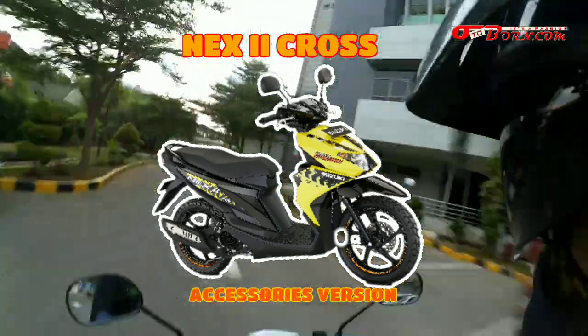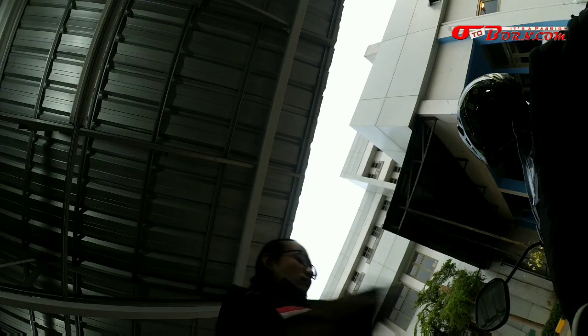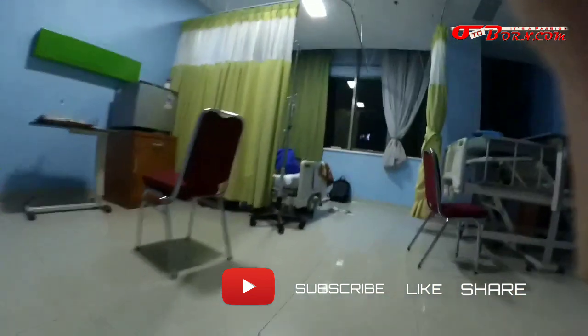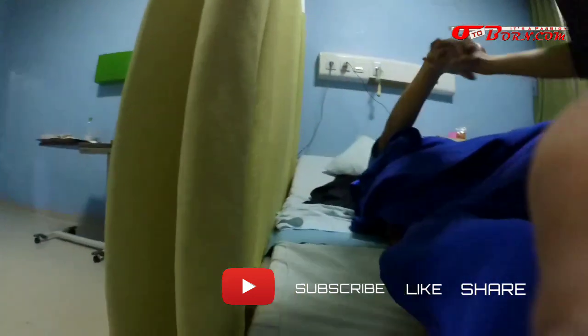Kalau untuk Next 2 Cross, itu ternyata ada versi yang sudah dengan aksesoris full: ada LED headlight, USB charger, metafizer, cover muffler, sama rim decal. Dan harganya jadi Rp 16.100.000. Semoga informasi dari story hari ini bermanfaat. Bisa menjadi referensi bagi yang mau beli Suzuki Next 2 terbaru atau Suzuki Satria F-150 terbaru. Jangan lupa jika memang ada manfaatnya, boleh diberikan ke teman-teman. Terima kasih sudah menyaksikan video ini sampai habis. Assalamualaikum warahmatullahi wabarakatuh.